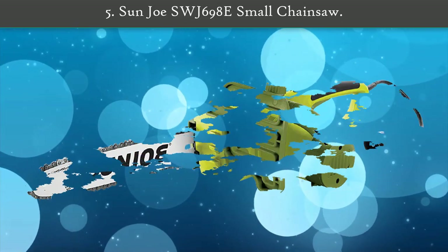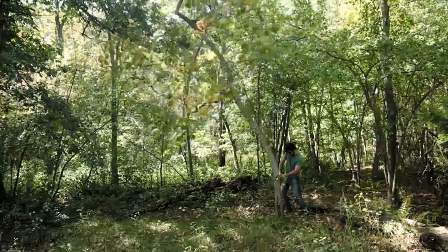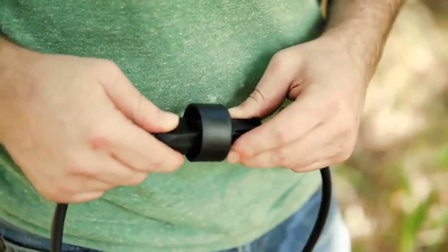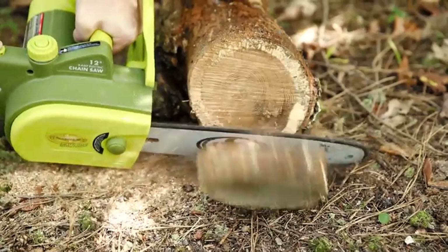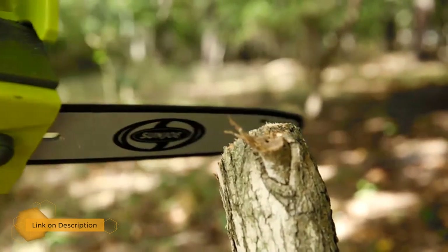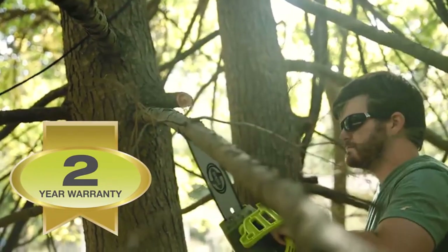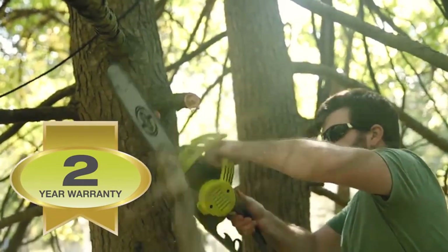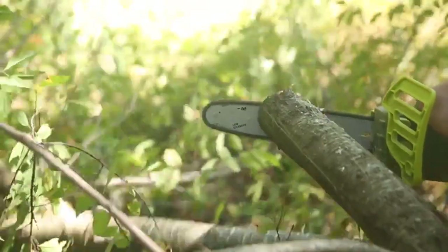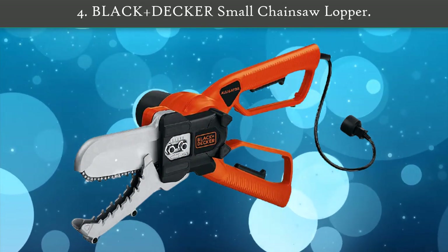Number 5: Sun Joe SWJ690AT small chainsaw. If you're looking for a 12 inch chainsaw that's super cheap and can run all day, this is the best and lightest chainsaw you'll find. Since this is an electric model that plugs into a power outlet, it has unlimited cutting time. With a squeeze of the trigger you can slice through all sorts of wood without any downtime. The weight is also fantastic at 7 pounds and the automatic oiler takes all the guesswork out of bar and chain lubrication.